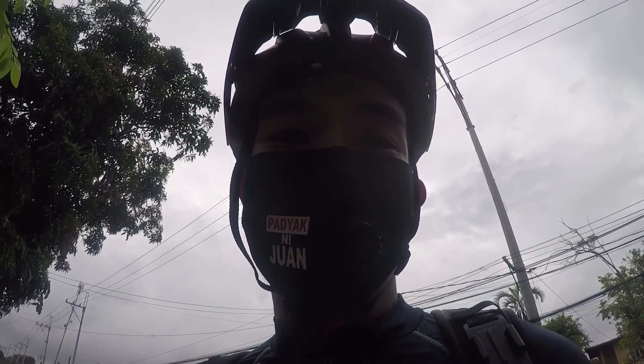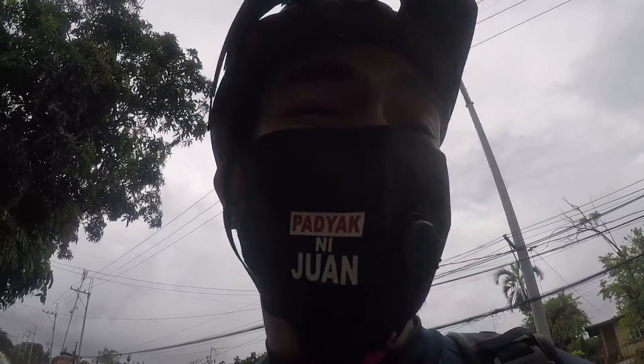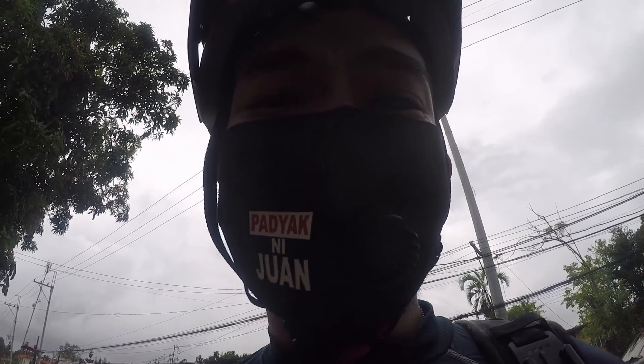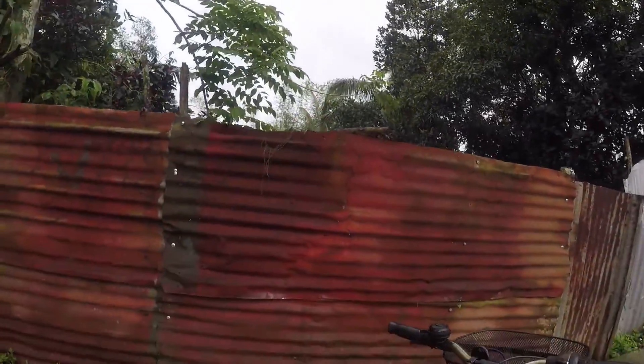All right, so ito, bike check natin — pinaka expensive na bike around the world. So ito lang guys, parang isa lang yata kung meron na ito sa Pilipinas. Tingnan natin, kasi sobrang high end talaga yung mga parts. Yung pyesa na ito, talagang sulit na sulit ka. So ayan, ito yung American Eagle.